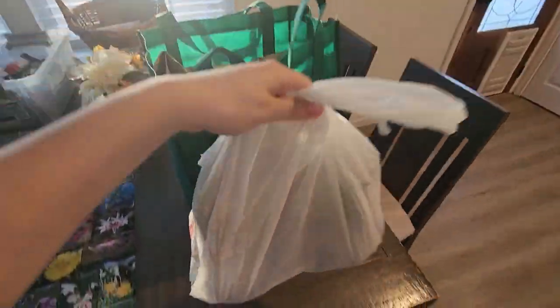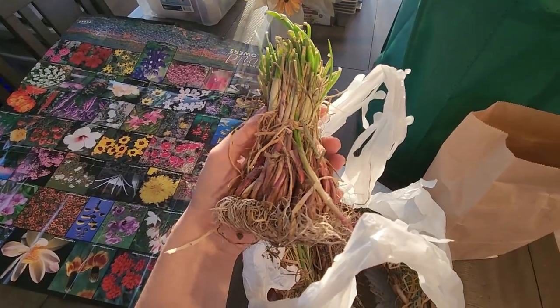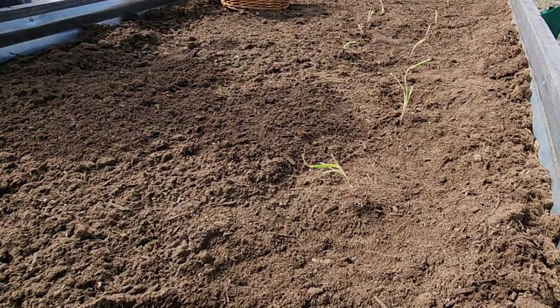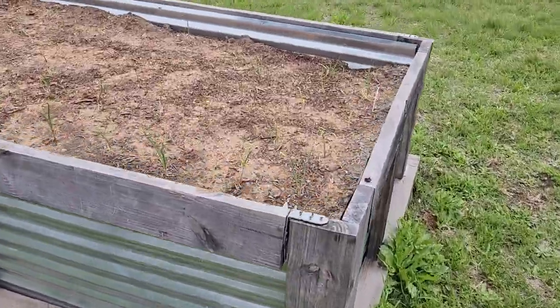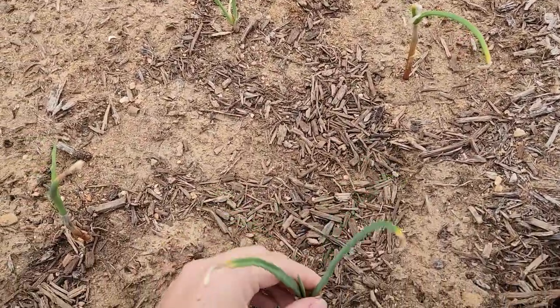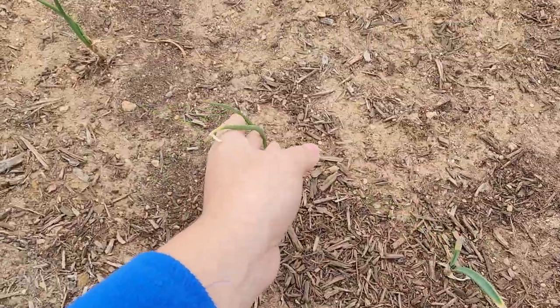Now onto the onions. We bought two different varieties — yellow and red — and we made sure to plant them three inches apart. And here are our onions so far. I don't really know if they're growing; I'm hoping they are.